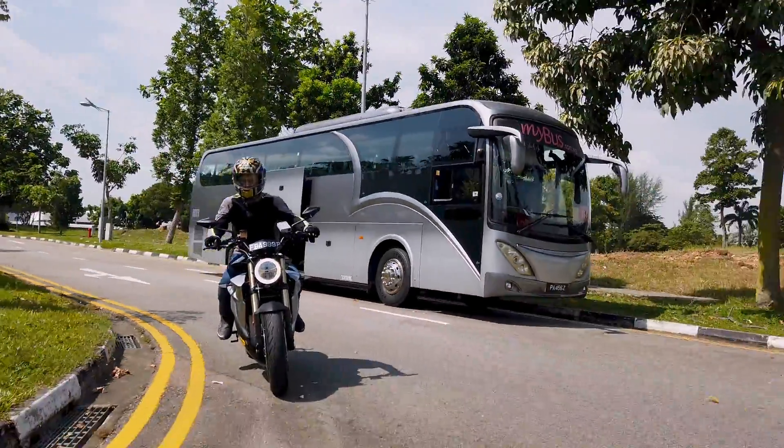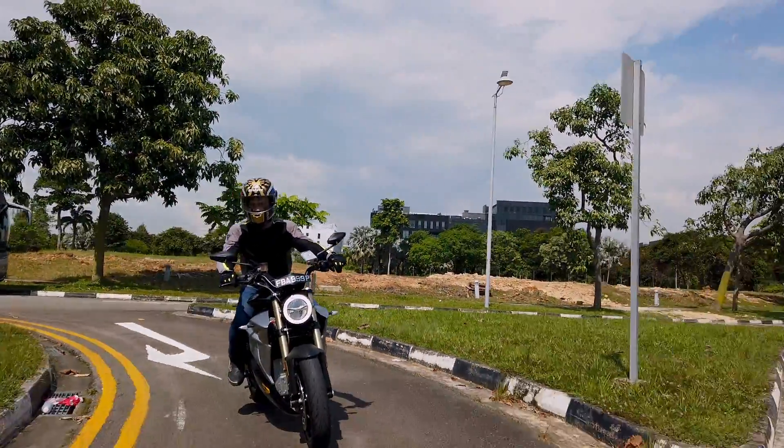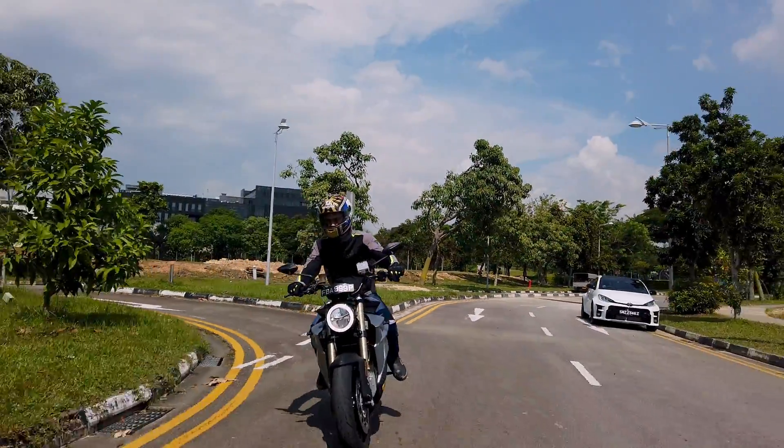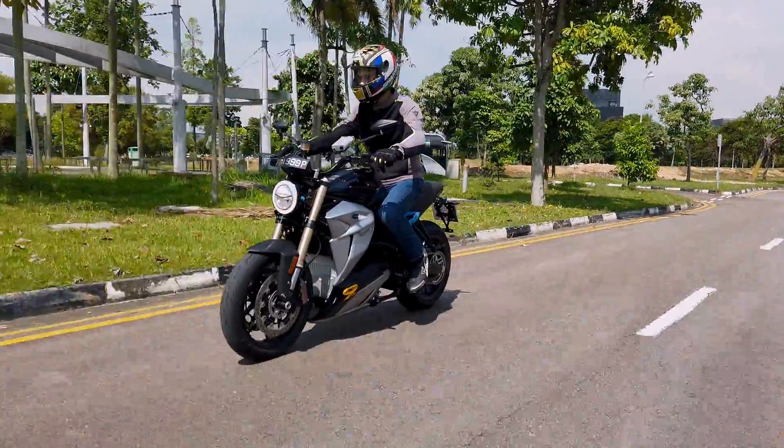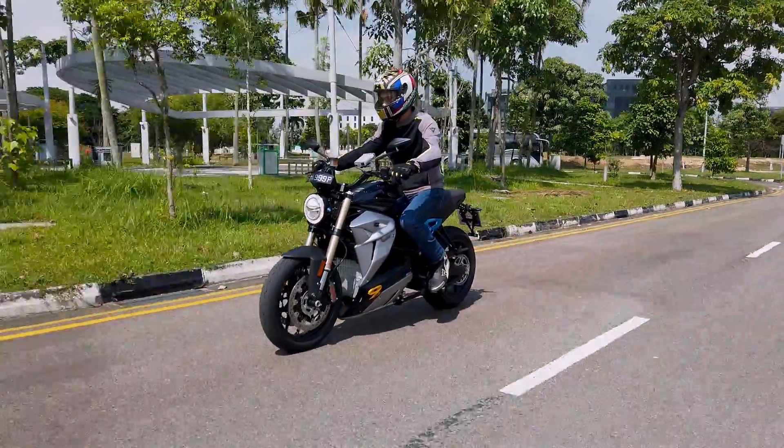Can you adjust the engine brake while you're riding? Yes, you can adjust from off, low, medium and high — just like a regular EV. And obviously, like a regular EV, the higher your speed, the more the motor braking.